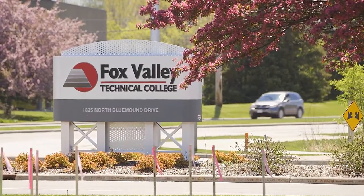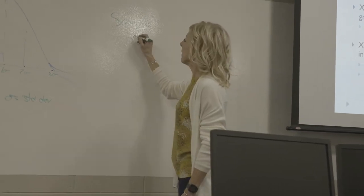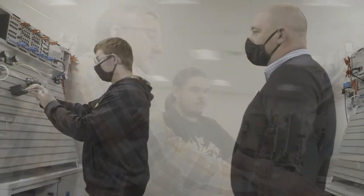One of the great things about the engineering programs here at Fox Valley Tech is all of our instructors — we're not strictly academics, we're industry professionals. We come in with really good experience and we stay connected with our industries so we can maintain that connection and share that with the students.